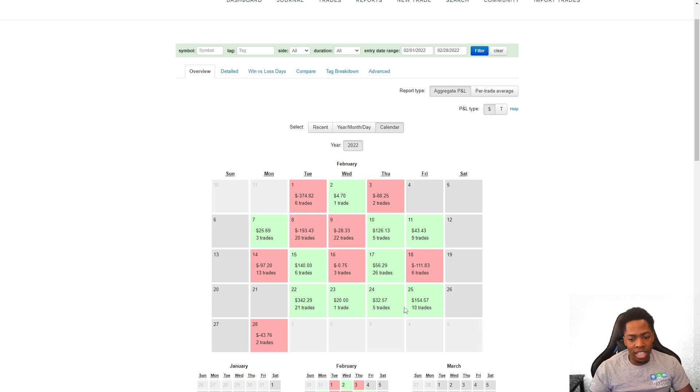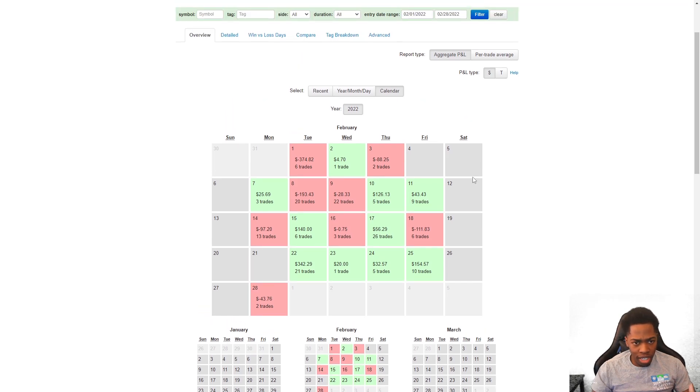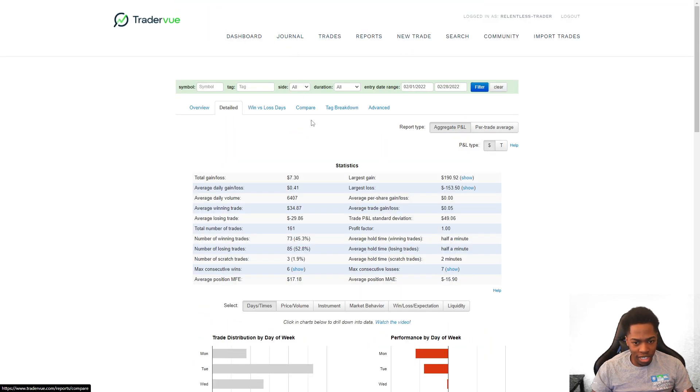A lot of good green days coming into the end of the month and carrying over into March, so we were off to a good start in March — exactly what we wanted to be seeing. We're looking forward to keeping up the consistency. February month in review — let's go to the detailed section. I'm going to finish the month up $7.30, very grateful for this right here.